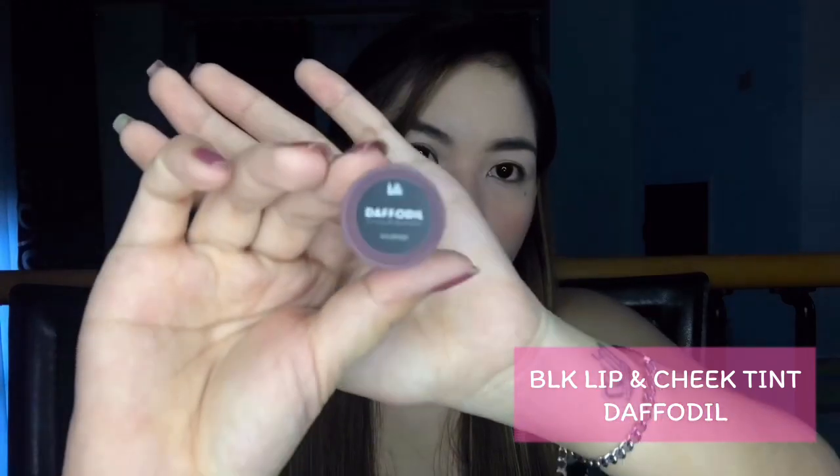So next is maglalagay muna ako ng lip balm — chapstick, cherry ito. Kahit anong chapstick ang bango. Yung color red ang bango nung amoy nun, pero ito mabango rin naman sya. Cherry — naubusan lang ako nung red kaya ito yung binili ko. And then maglalagay ako ng lip tint from BLK Cosmetics — Daffodil to. Lip and cheek tint sya kaya pwedeng-pwede sya sa lips and sa cheeks din. Yan yung color niya.